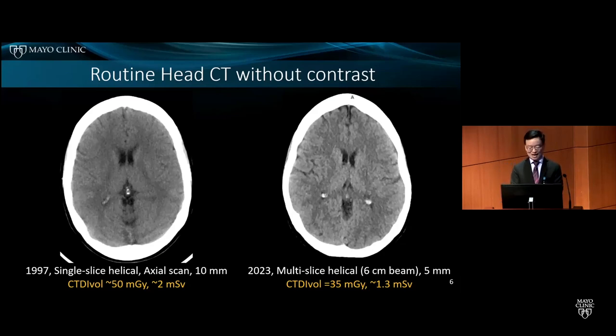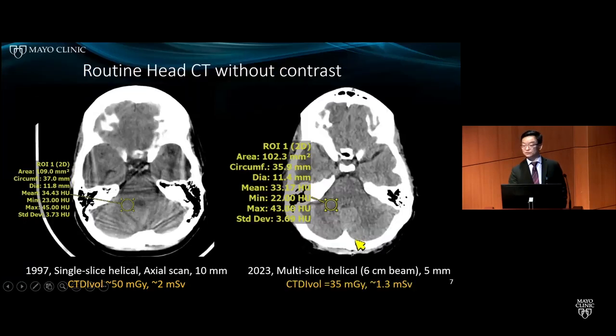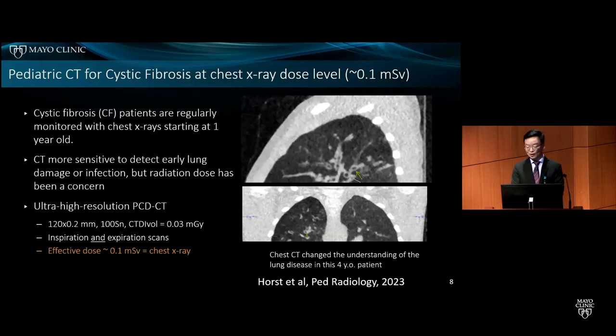Looking at head CT exams tells a similar story: relative dose reduction was actually less than 50%, but there was dramatic image quality improvement — notice the much better gray and white matter differentiation and dramatic improvement in artifact reduction. For some special exams, we were able to reduce dose much lower, to below 1 mSv. For example, a pediatric CT for cystic fibrosis achieved a dose of only 0.1 mSv, similar to the dose in a chest X-ray, while providing much more diagnostic information.